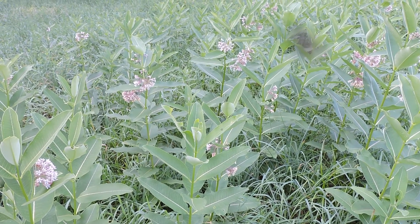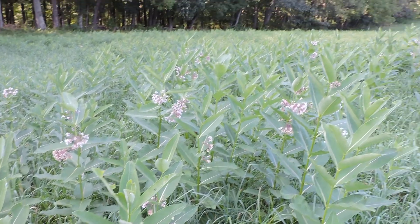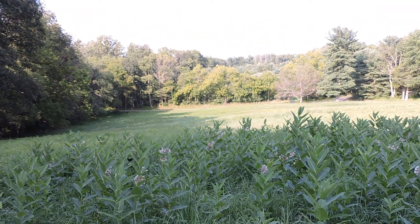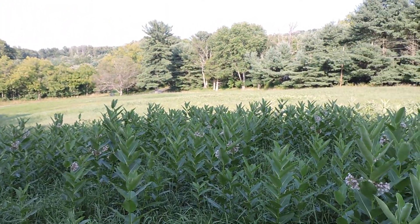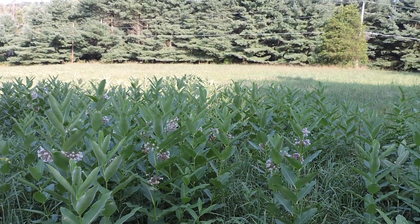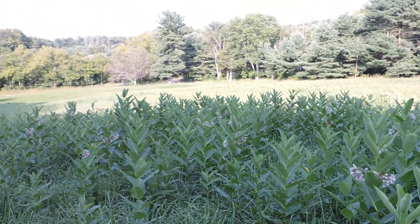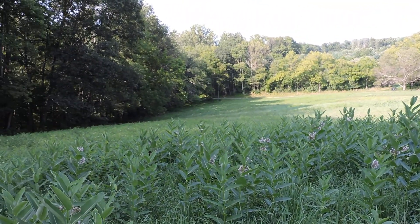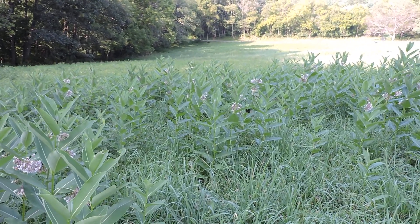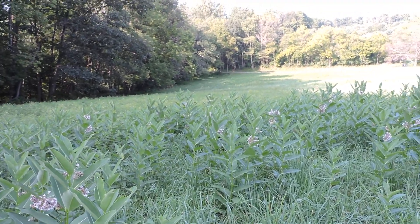Out here in my hayfield — we cut this once this year and with all the rain we had, it's really grown back up. Standing in this patch of milkweed that's really fragrant, it's loaded with butterflies and bees, just smells so good. I also have another type of milkweed that usually fills up the lower half of the field that blooms orange. You can see all the butterflies here — all kinds: monarchs, tiger swallowtails.